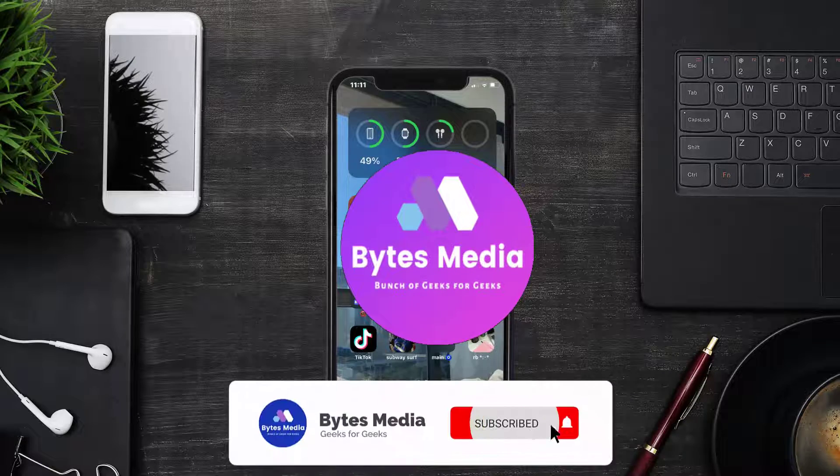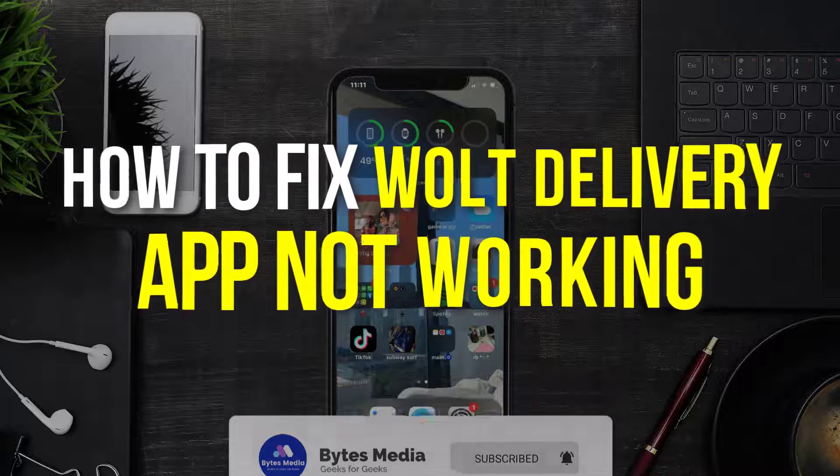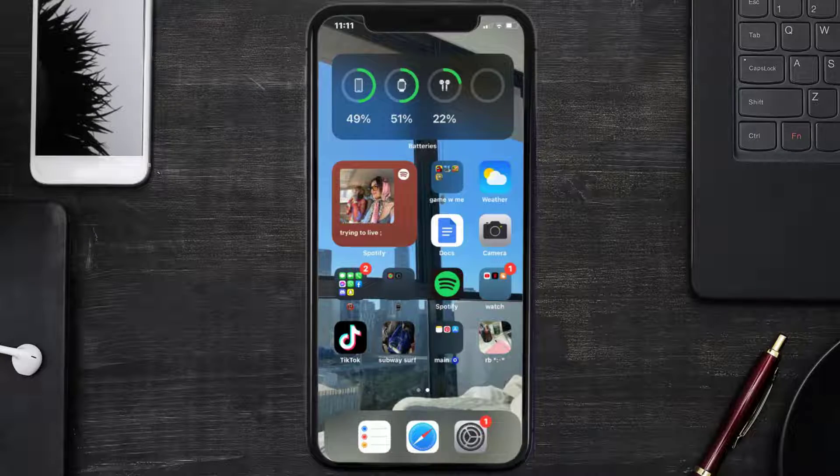Hey guys, I'm Anna and today I'm going to show you how to fix the Wolt Delivery mobile app not working. First of all, you need to make sure you're running the latest version of the app.